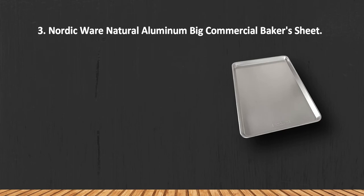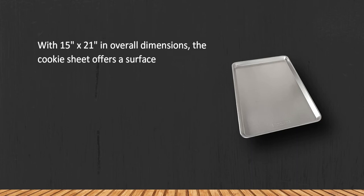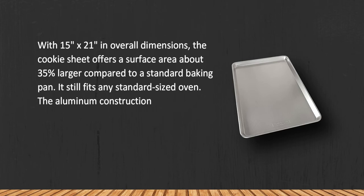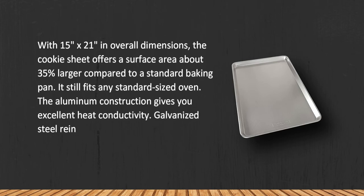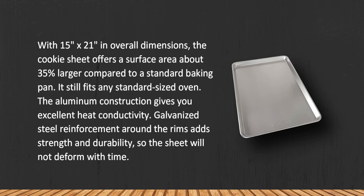The NordicWare Natural Aluminium Big Commercial Baker's Sheet measures 15 inches by 21 inches overall. The cookie sheet offers a surface area about 35% larger compared to a standard baking pan, yet it still fits any standard sized oven. The aluminium construction gives you excellent heat conductivity, and galvanized steel reinforcement around the rims adds strength and durability.